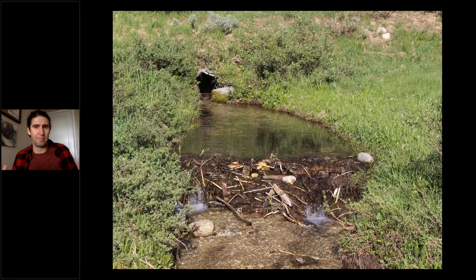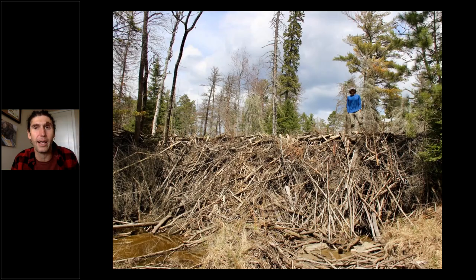Beaver dams come in an amazing variety of shapes and sizes. A typical beaver colony builds several to as many as 20 dams — usually one big primary dam creating a central impoundment, plus a number of smaller secondary dams. Here's a typical secondary dam in Montana that's probably three feet long and a foot high. And here's a really nice primary dam in northern Minnesota that's probably 14 or 15 feet tall and three to four hundred feet long — the work of many generations of beavers all contributing their stick to a remarkable feat of engineering.